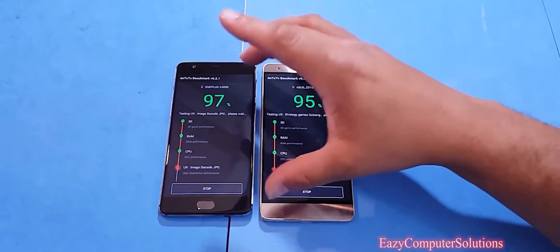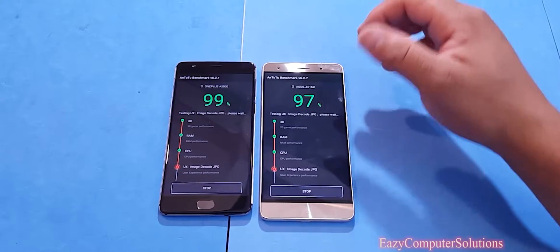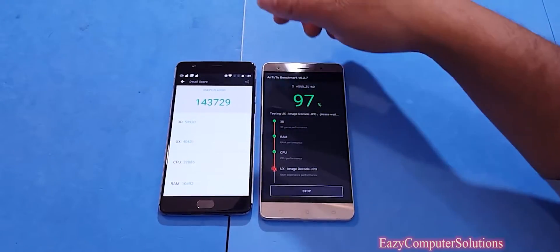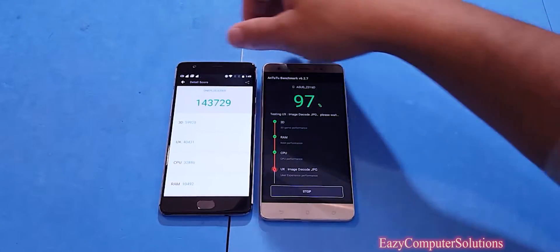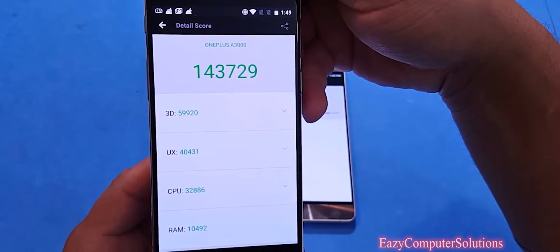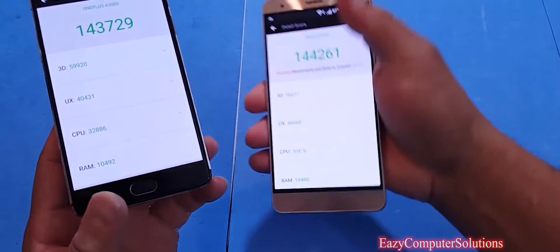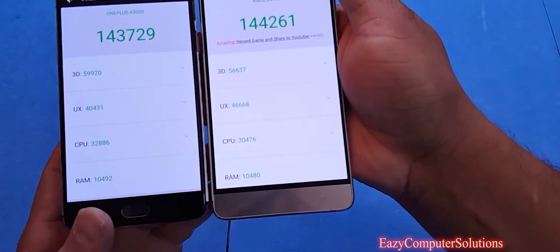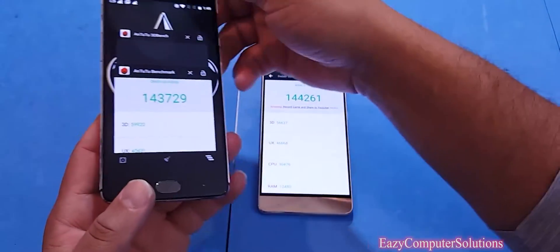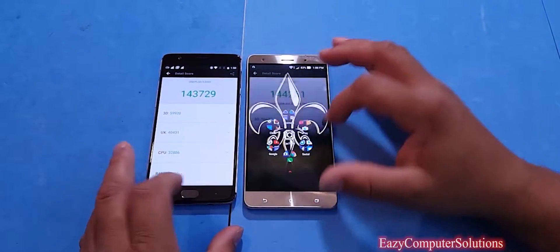The OnePlus 3 is at 97% and the Zenfone 3 is at 97% — both fully charged. The OnePlus 3 score is in at 143,729. And look at this — the Zenfone 3 scored 144,261 on the Antutu benchmark test.